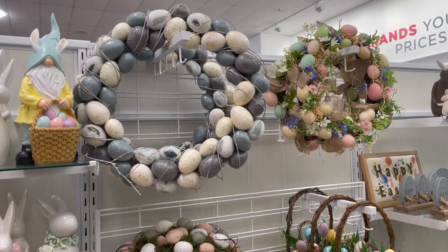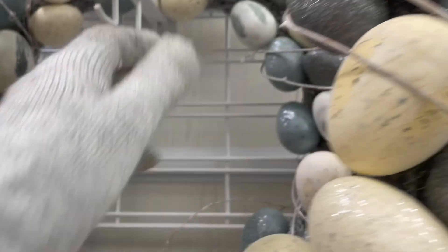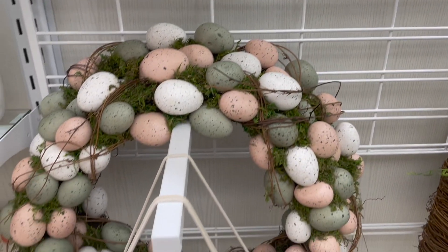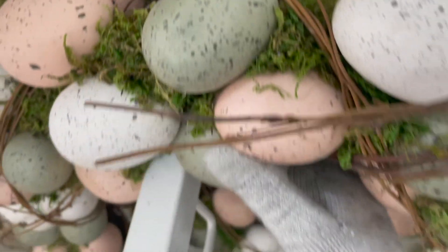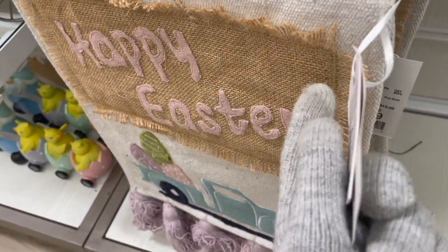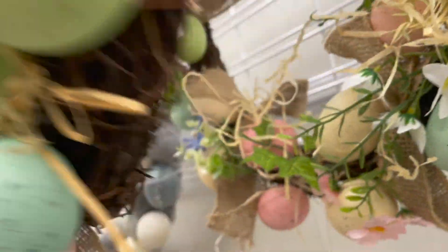Over on this section they have their Easter wreaths. This one here is just blue with Easter eggs and has a little twig around it — this is $30. And then there's this leaf wreath with pink, white, and green eggs, and it is priced at $30 as well. And then there is this Happy Easter sign, priced at $9.99. And then over here is a smaller little wreath, priced at $19.99.